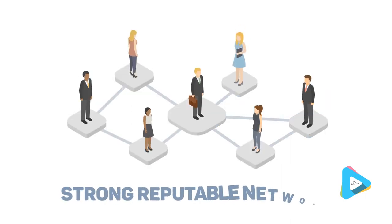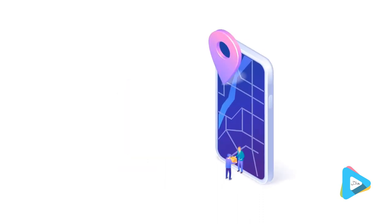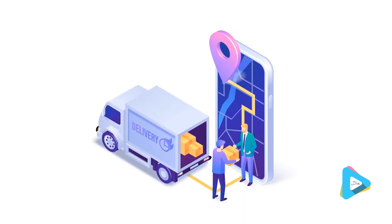Strong, reputable network. Real-time updates. Invoice from the app to ensure faster payment. Live availability map and journey tracking. Set up return loads to reduce dead mileage.